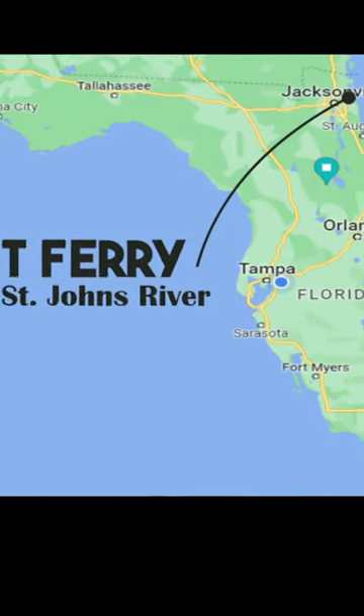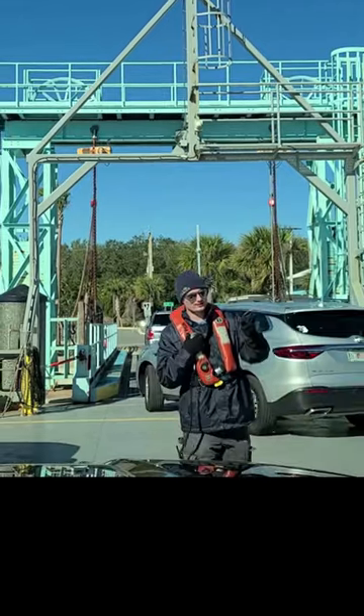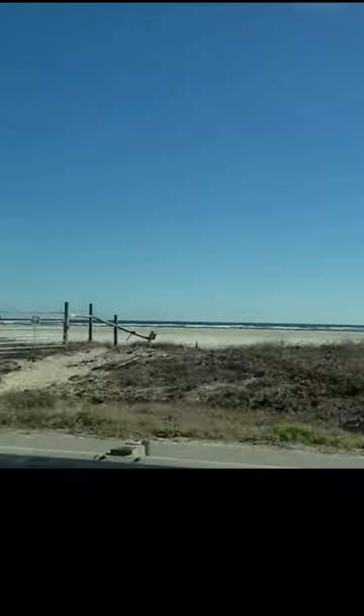We're in Jacksonville, so we're on a little bit of a road trip. We are on the Mayport Ferry, headed to Big Talbot Island State Park.